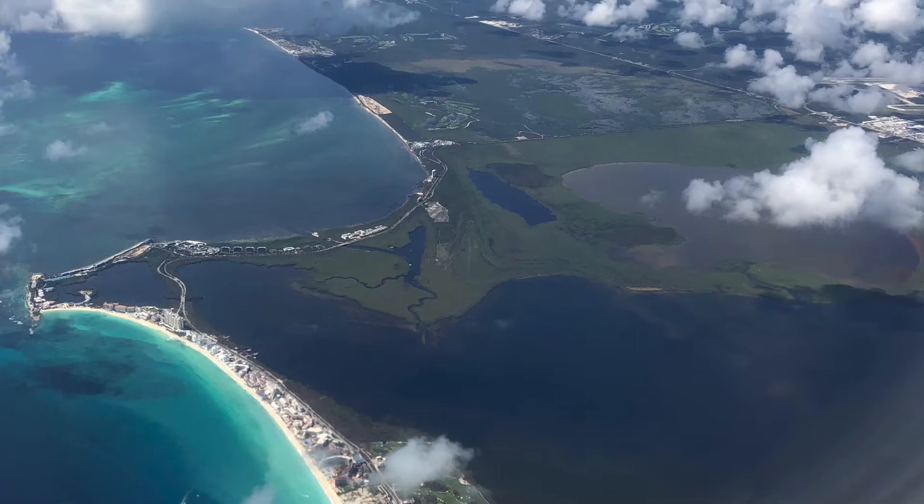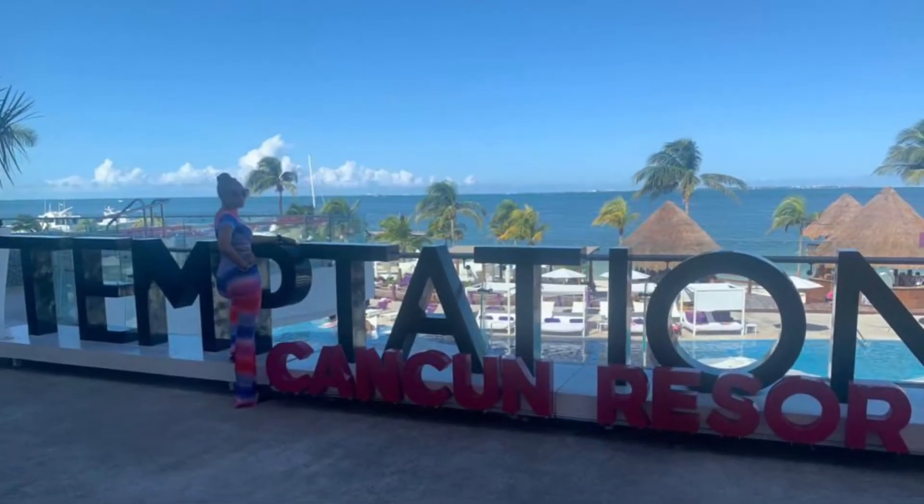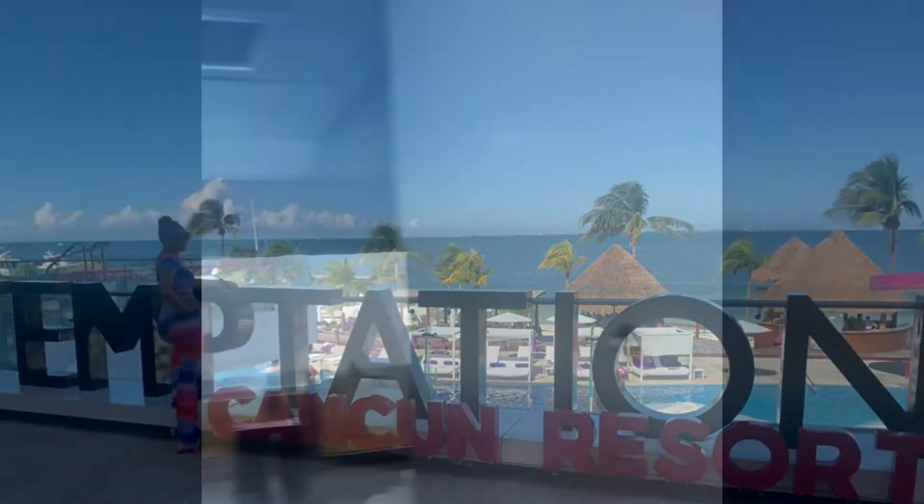Hey everyone, it's your girl Chris Nancy and welcome back to my channel. Today we will be doing a showing of the Temptation room that I had — it was room 7337. Here we are walking into the room.